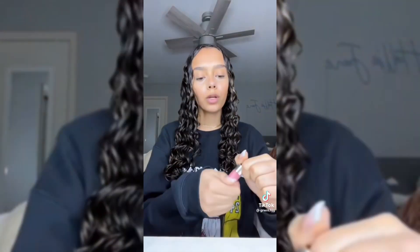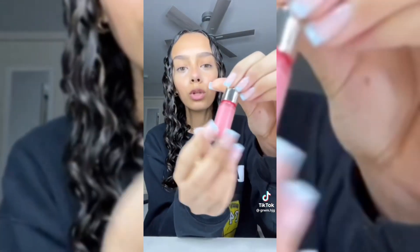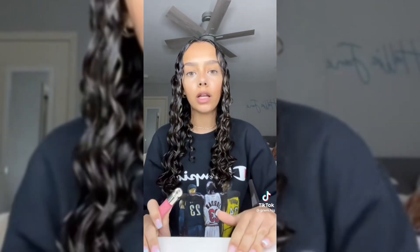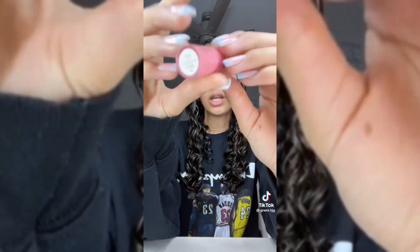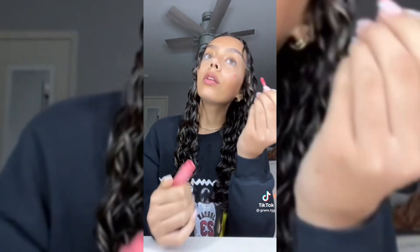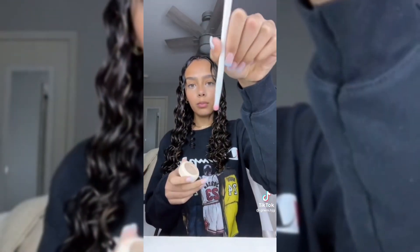In one of my last videos I was ranting about how I wanted the Rare Beauty blush. Look how cute and tiny this is — my aunt gave me this one she had and I'm so happy because I couldn't find it anywhere else. It's in the shade 'Happy,' which is the one I wanted. I don't even care that it's small because this blush is so pigmented — I love it.